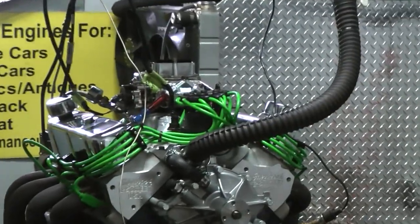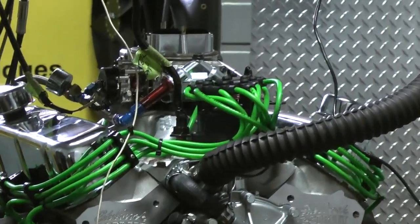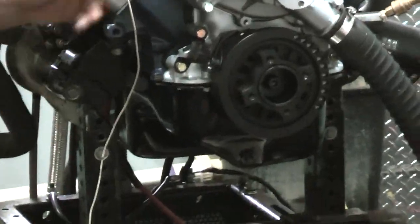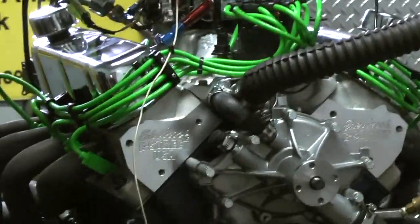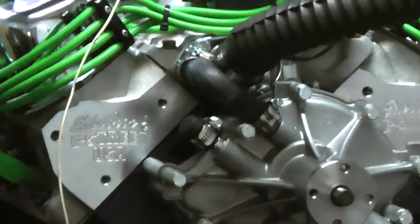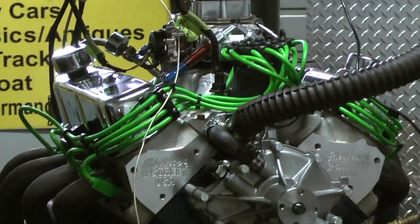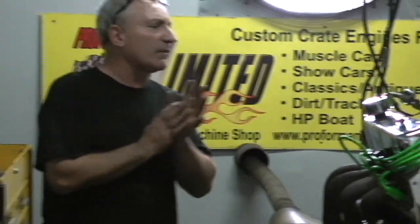Alright, welcome to Proformance Unlimited Custom Crane Engines — again one of our 347's. We custom build them the way you would like. This one has a dual sump pan, has green wires, of course we got our Edelbrock heads on this one, we got a late model timing cover on this one, it's going to get a March system on here of some sort. This happens to be a carburetor edition 750 electric choke poly.